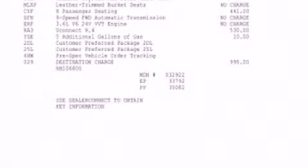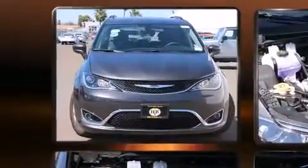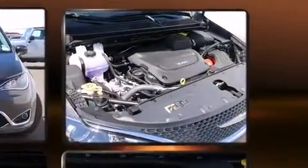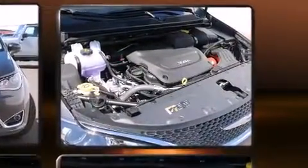Chrysler prioritized practicality, efficiency, and style by including leather upholstery, a tachometer, a built-in garage door transmitter, and front fog lights.